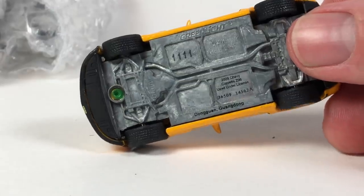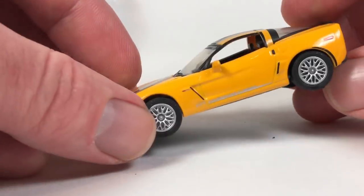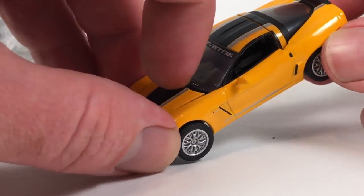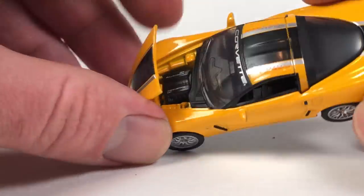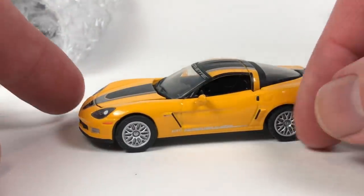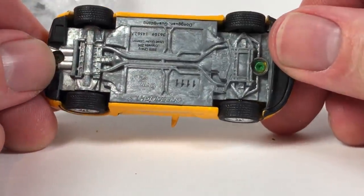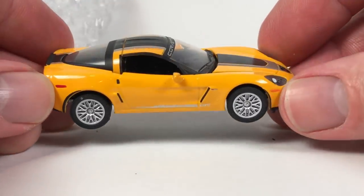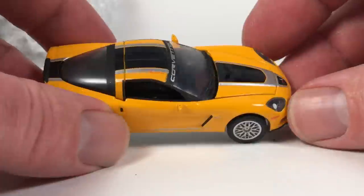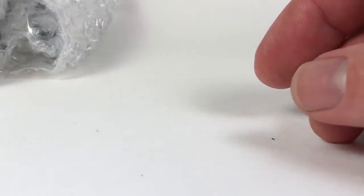It's amazing how oxidized these bases get. This seller obviously buys collections and then posts the cars, so who knows where he gets them from. But that one's pretty sweet — I'm happy with it. That's a winner. We're gonna have some losers in here I'm sure, but that one's a winner.